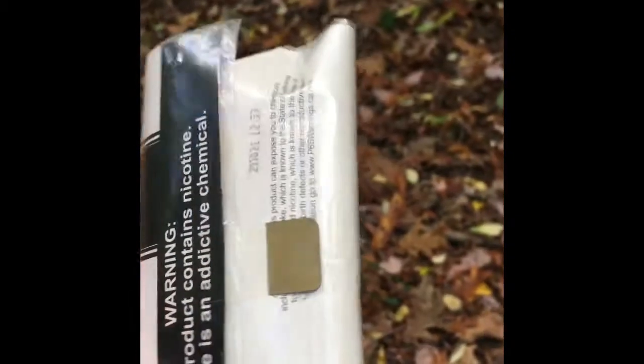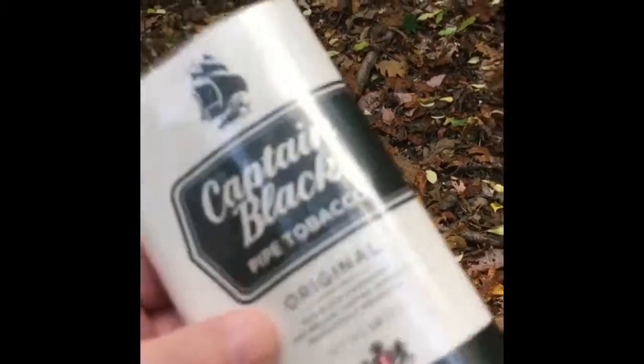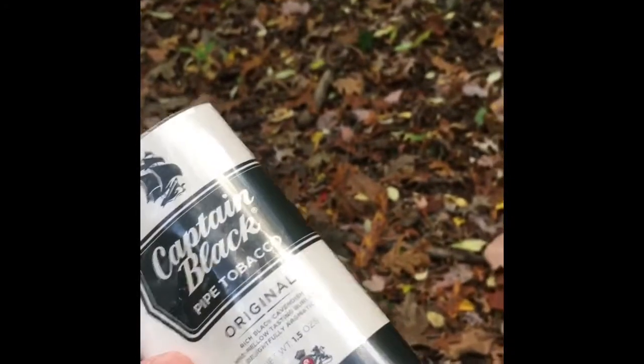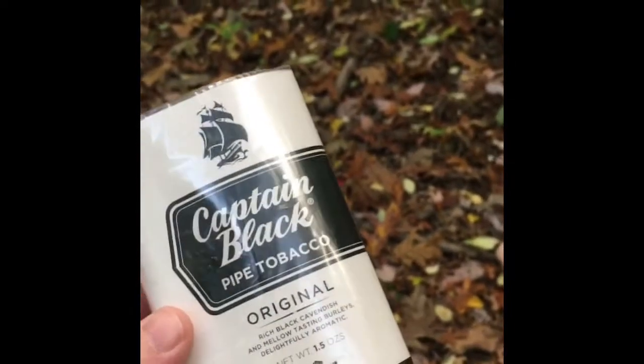A lot of people kind of get into negative context about what you call drugstore tobacco. And honestly, if you're just getting into the hobby, something like this — you can get it online for about five-ish dollars a pouch, or like eight dollars here in the Midwest is what it costs locally.